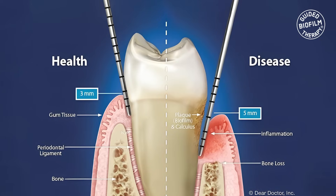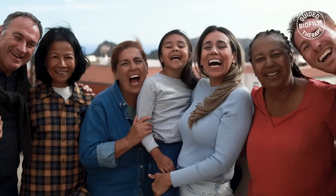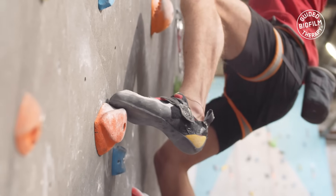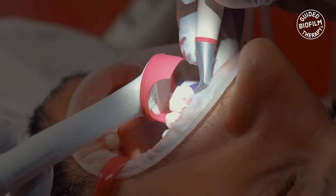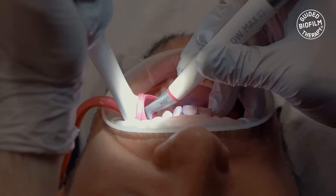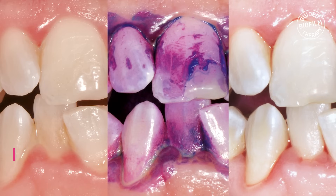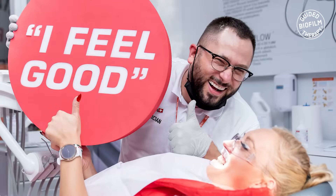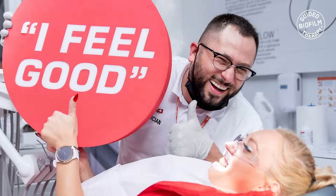By prioritizing sustainable oral health maintenance across all age groups, GBT establishes a solid foundation for a lifetime of healthy smiles. This protocol assures a minimally invasive therapy which is not only efficient but also preserves the natural integrity of the hard and soft tissues by eliminating over-instrumentation and meets expectations with respect to patient comfort.